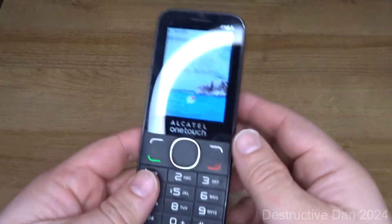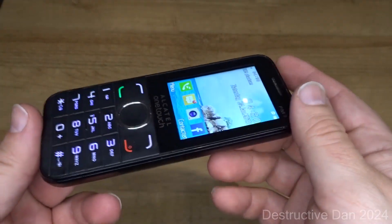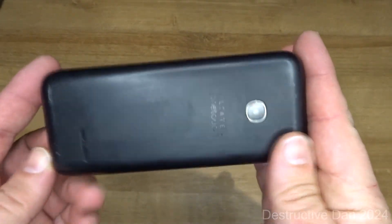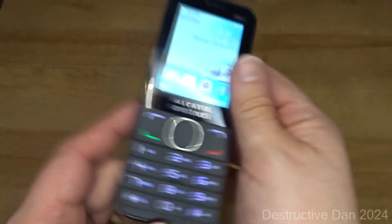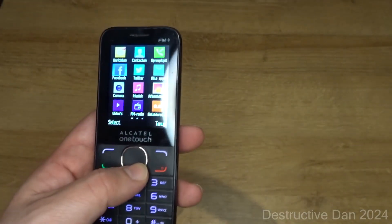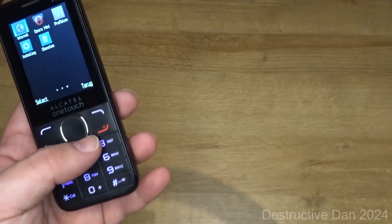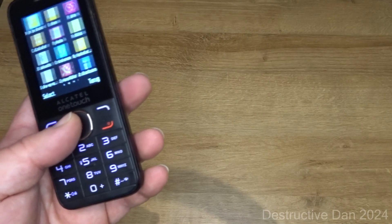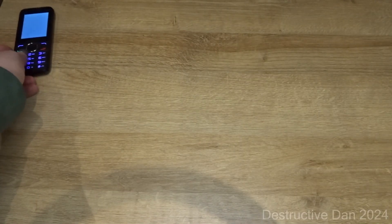Starting off here with the Alcatel One Touch 2045X. I actually bought this device for someone else, but he decided he didn't want it anymore, so here it is. It's a pretty simple phone — got a camera on it, pretty big buttons. It's just your standard call-and-text phone with a couple of web features, nothing too major. It's like a feature phone.